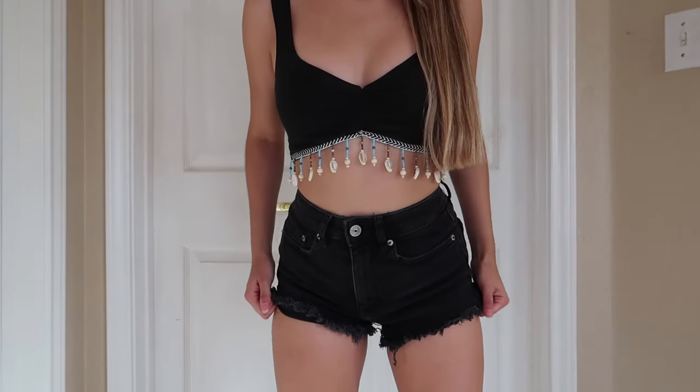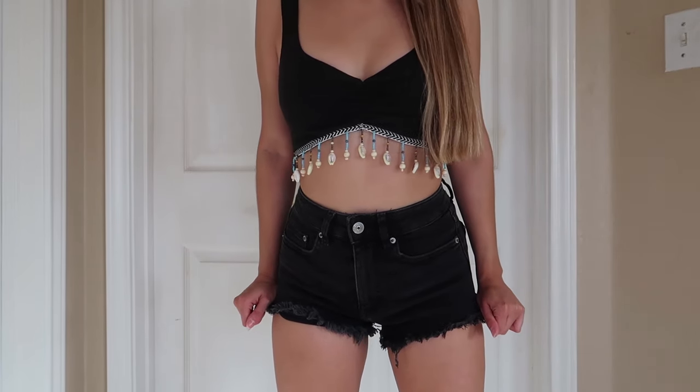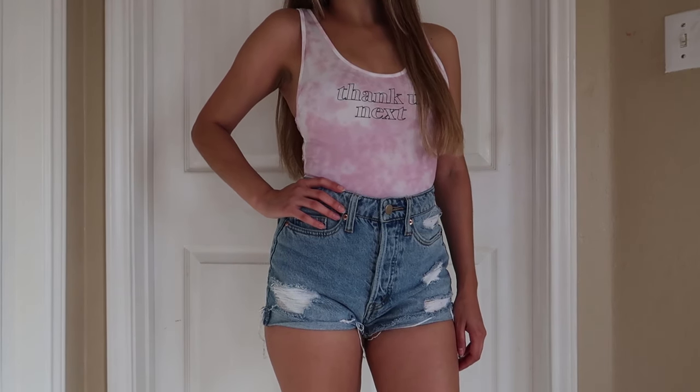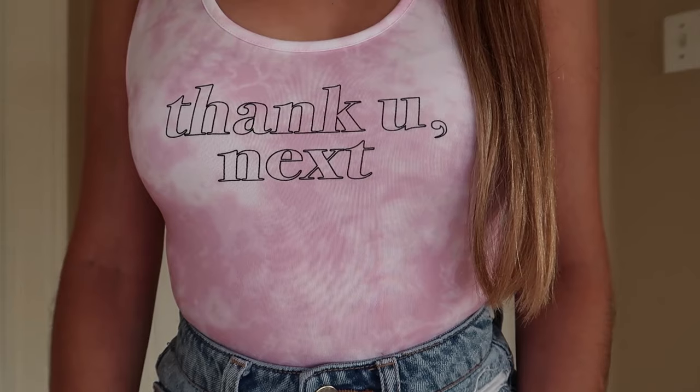It's super cute, and I don't know if you guys noticed, but the last three tops I did pair with the same black shorts. I obviously bought these because I knew I would get a lot of use out of them. The seventh item on this list is this 'Thank You Next' bodysuit that I got at H&M. I love this album — I'm an Ariana Grande fan — and it was love at first sight.